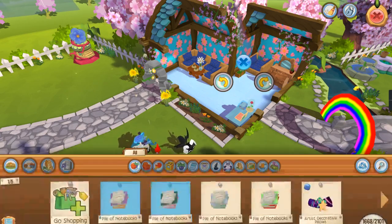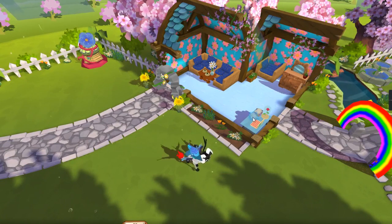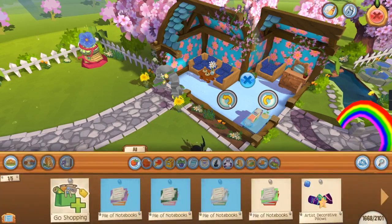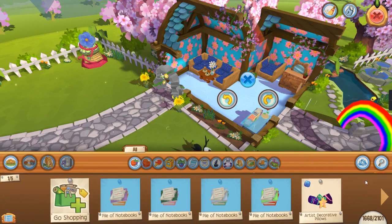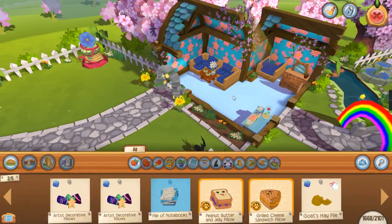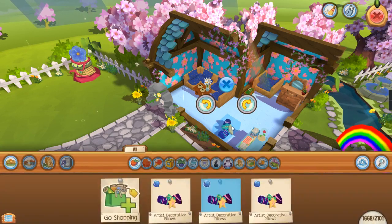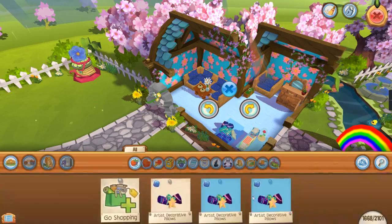I'm just gonna pile these up. I thought you could pile them up or something. Okay, so it seems like I cannot pile them up, which I thought we could. Okay, art is... decorating all these. I think you could put some here. Oh, she left! I'm so sorry.